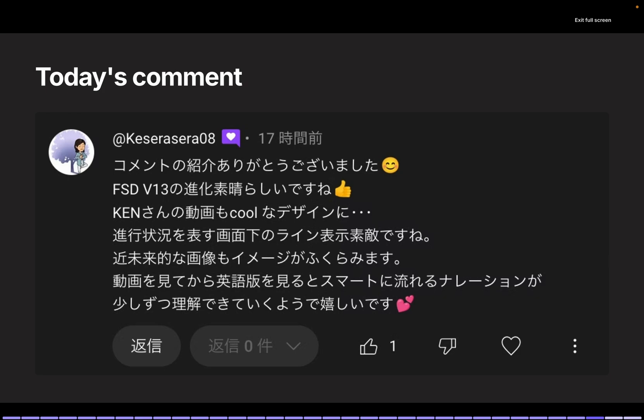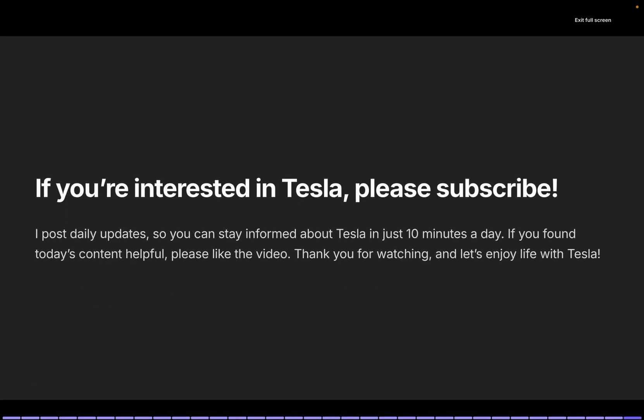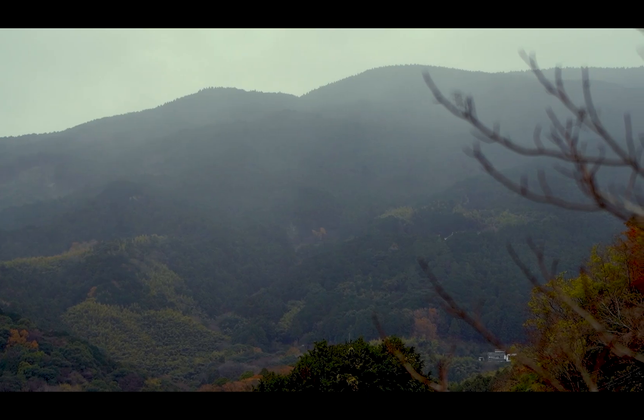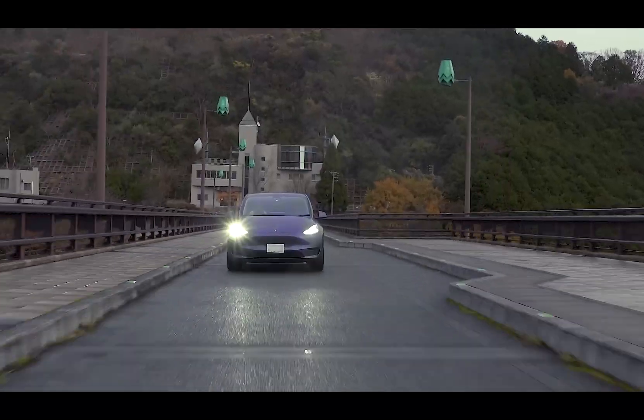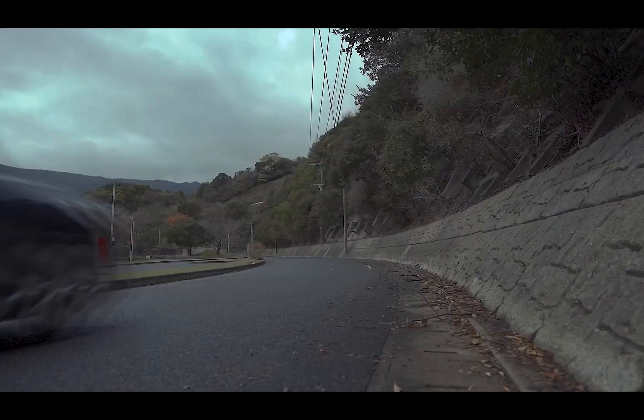Although it takes more time than before, I've started making English versions of my videos. While my international audience is still small, I hope the English videos will eventually surpass the Japanese ones in views. Thank you all for your comments — feel free to share your thoughts on today's content as well. On this channel, I share Tesla-related news daily, so if you're interested in Tesla, please subscribe. I post daily updates so you can stay informed about Tesla in just 10 minutes a day. If you found today's content helpful, please like the video. Thank you for watching, and let's enjoy life with Tesla. I'll see you next time.